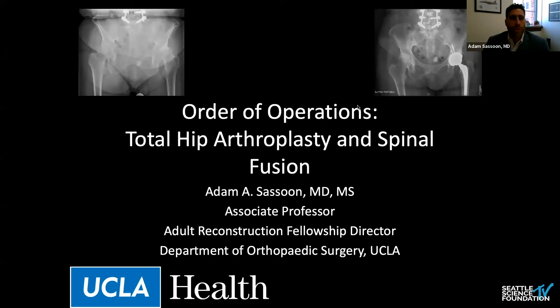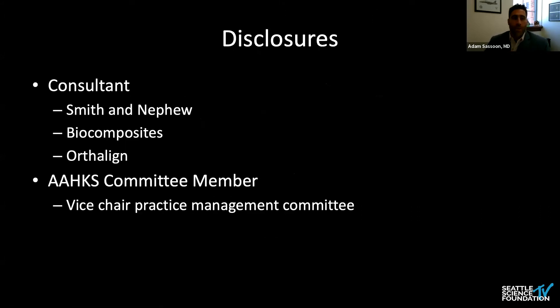Today I was charged with discussing the hip-spine syndrome and what order to tackle degenerative joint disease of the hip and the spine when taking on patients experiencing both of these pathologies. I want to first start with my disclosures. I am a consultant for Smith & Nephew, who manufactures total hip arthroplasty implants, so you need to be aware of that. Otherwise, my disclosures don't really pertain to this topic.